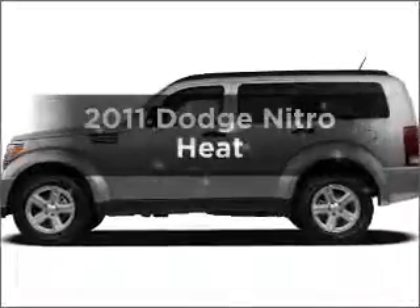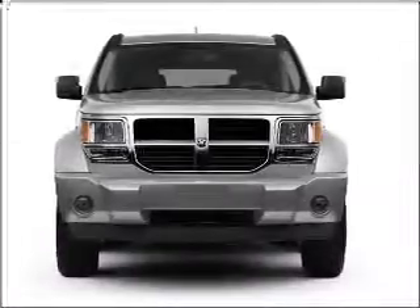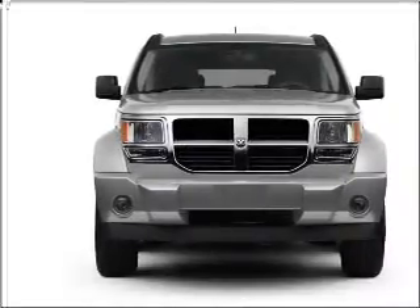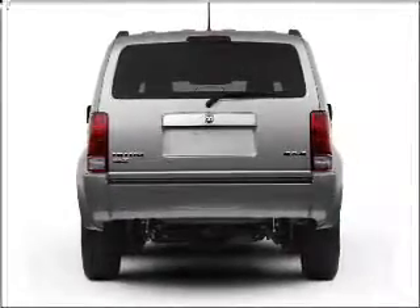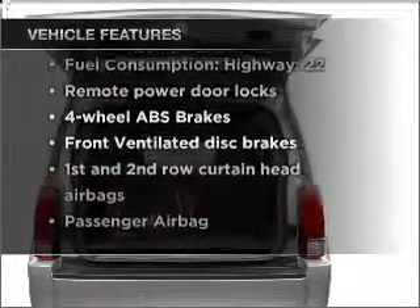Imagine yourself in this 2011 Dodge Nitro. If you're looking for a first-rate auto, this one could be yours today. With a reliable six-cylinder engine connected to a smooth shifting automatic transmission, anti-lock brakes help you bring your vehicle to a safe stop. And with these notable features, you won't want to miss out on the opportunity to own this amazing vehicle.